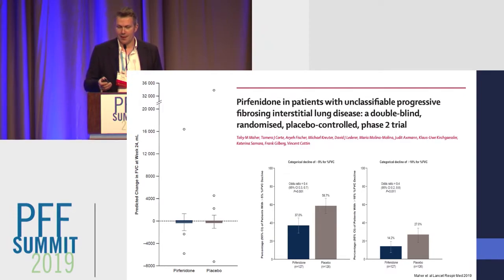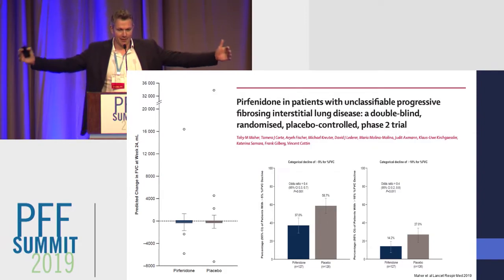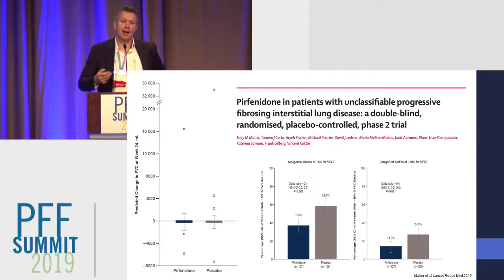We had some teething problems in this trial. We presented the poster in the poster session yesterday and presented data at the ERS, but you can perhaps appreciate from this chart that one patient in the placebo group gained 33 liters of FVC — clearly this is spurious, the man did not expand like this. It was a problem with the home spirometers, but we've been able to take learnings from the Profile Study into this trial. It's fair to say that the hospital spirometry showed a treatment effect.